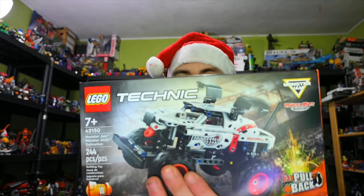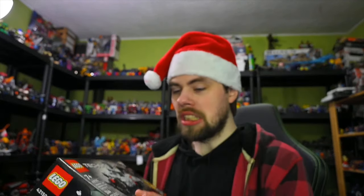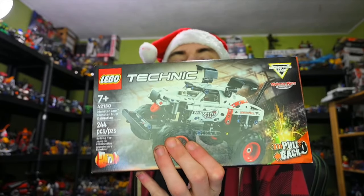Moving on to the Lego Technic side, I got this — the Monster Jam Monster Mutt Dalmatian, which is a pretty cool dog-looking monster truck. It's also got some flappy ears, so that will be fun.